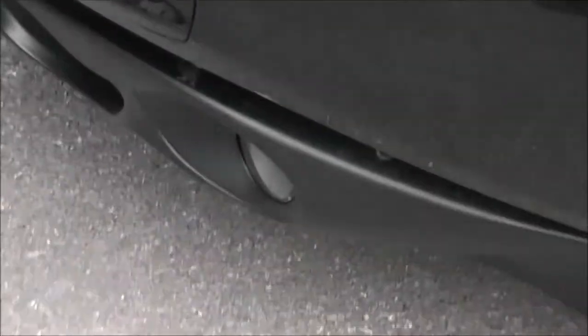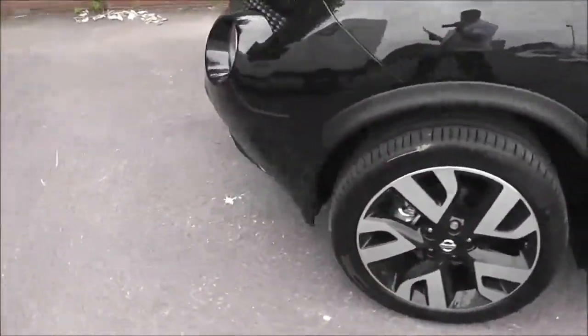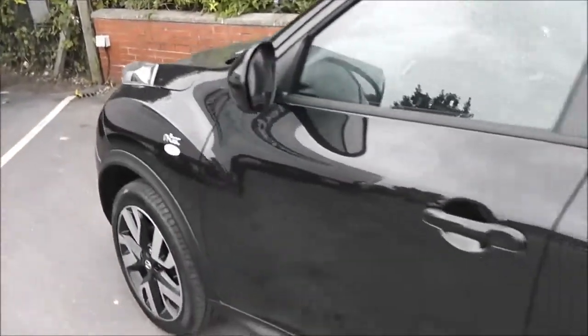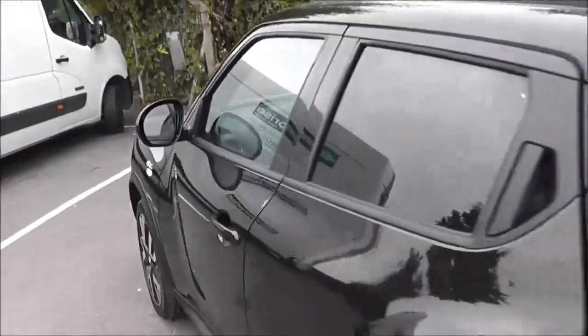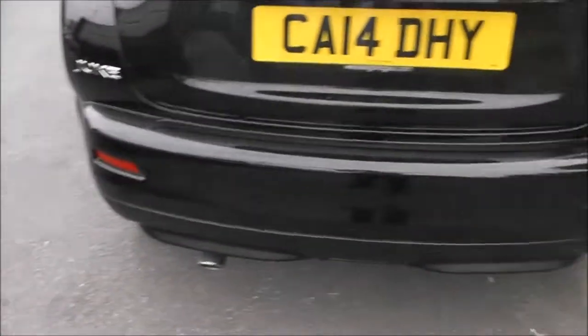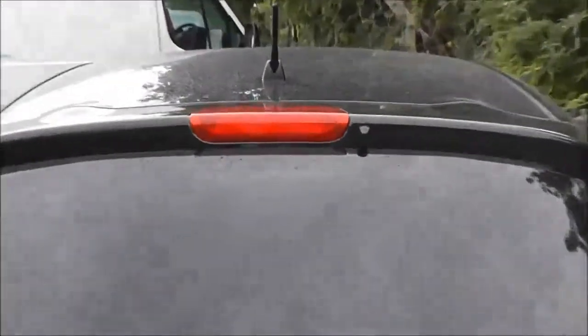The exterior features include the front fog lamps, 18-inch alloy wheels, gloss black door mirrors and door handles, and also rear privacy glass. Moving around to the back, at the very top of the tailgate we've got a high level third brake light.